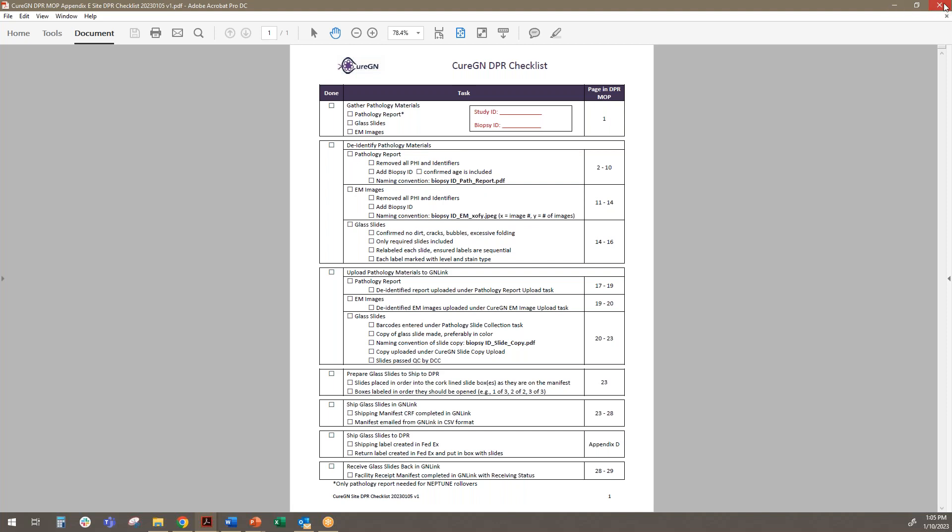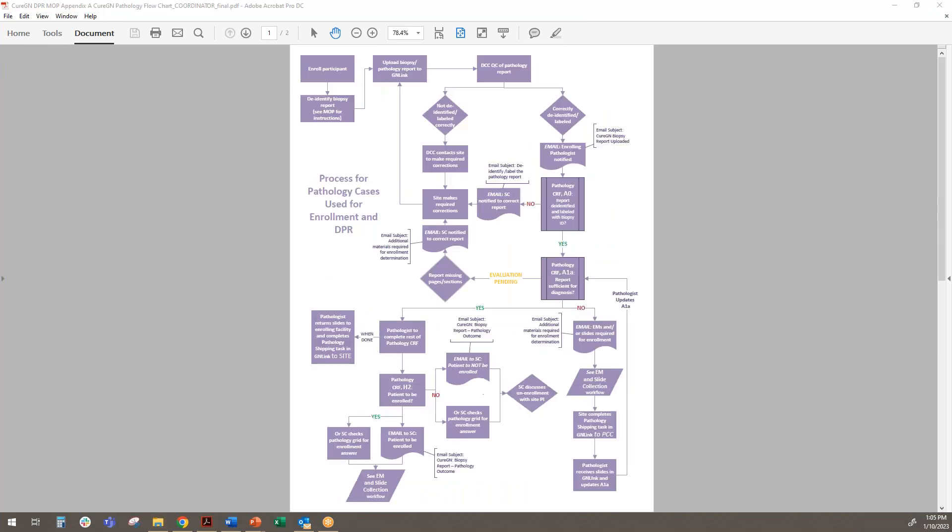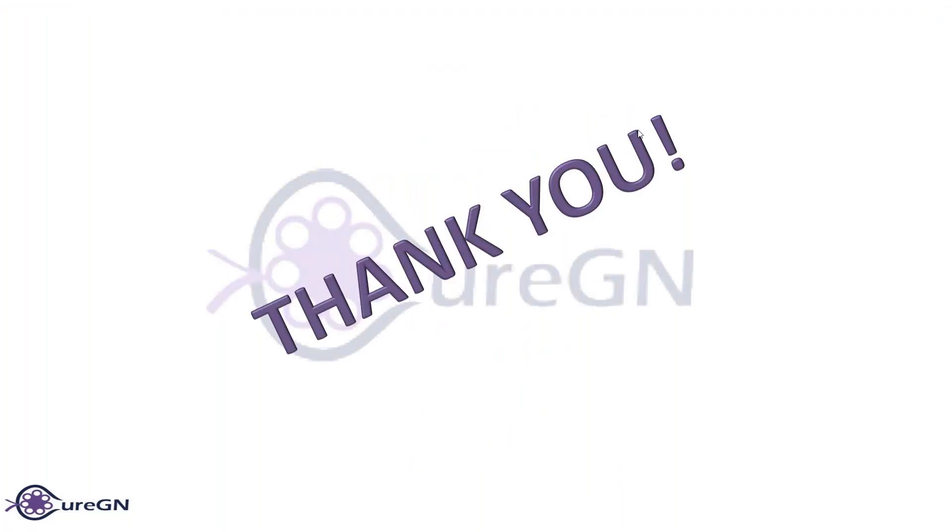Any questions? If not, then we will let everyone go 25 minutes early. Thanks, Melissa. Thanks for everybody for attending. Bye-bye.